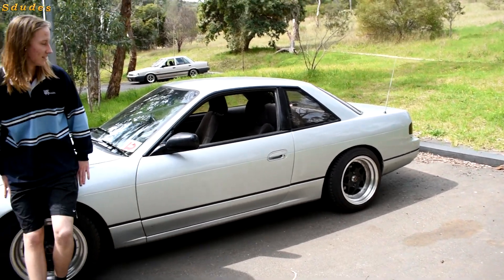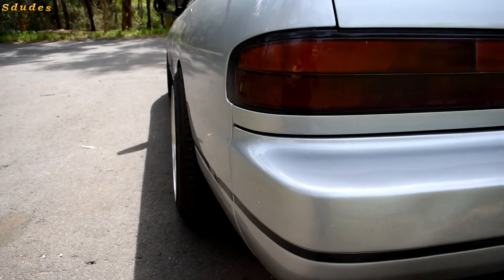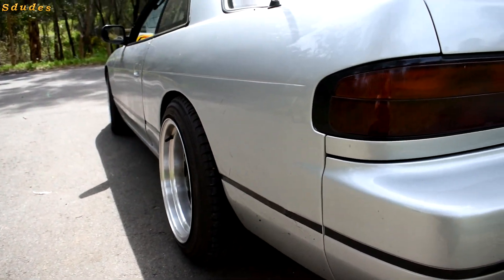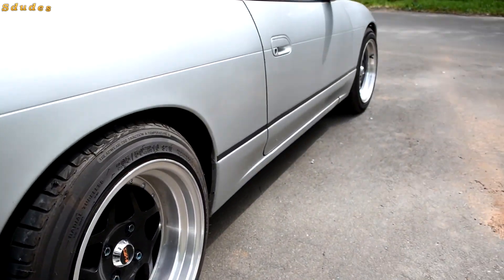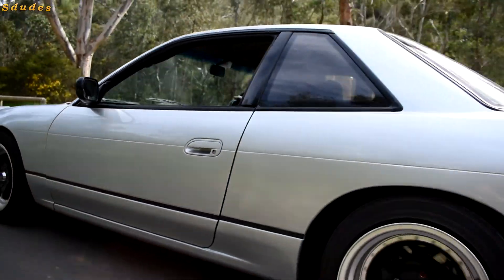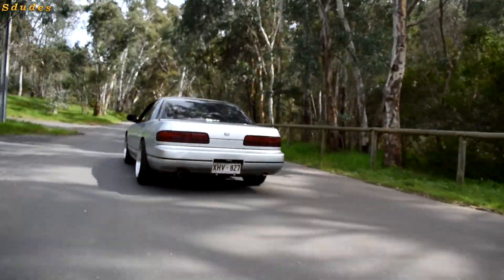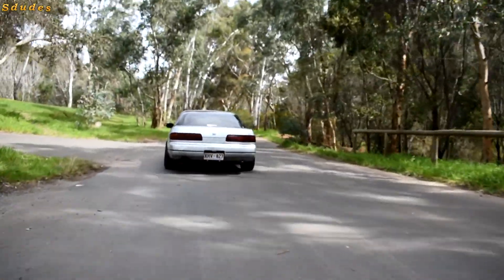Those wheels on the rear are pretty fat — what are the specs on them? I've got 16x8s in the front and 16x9s in the back. I didn't think they would poke that much, but the 16x8s fit well in the front. The back looks good but probably not legal.